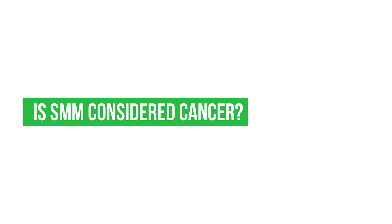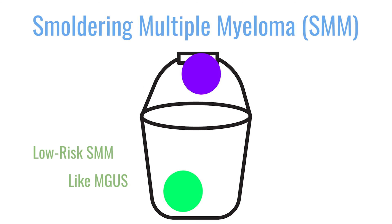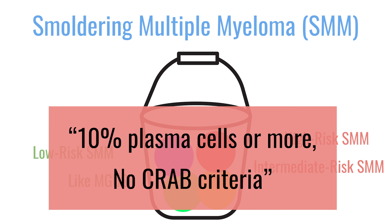Is smoldering myeloma considered cancer? Smoldering myeloma is a very heterogeneous area — basically a bucket of a lot of people. Some may be more like MGUS and may never develop myeloma. Others have very active disease, almost myeloma, just waiting to have the first fracture, the first anemia, or the first kidney problem. We put all of that into 10% plasma cells or more and no CRAB criteria, which is very hard because you have a lot of people who are behaving very differently.